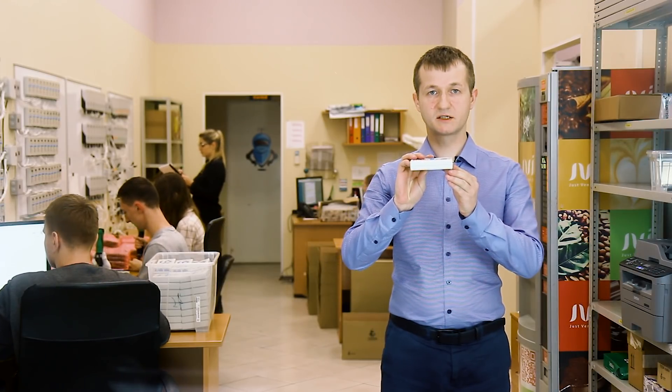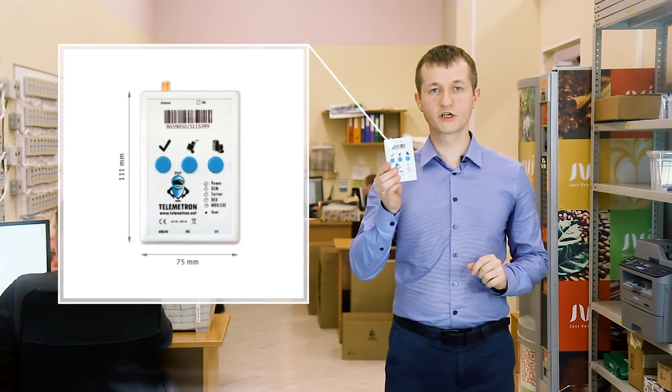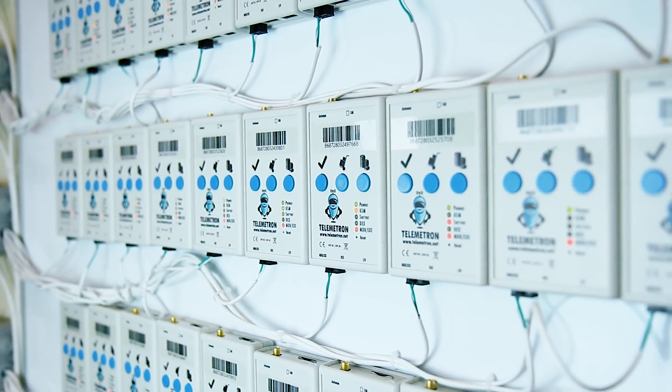The modem is pretty compact and communicates via mobile internet. It can monitor the vending machine's status, detect sales in real-time mode, and collect audit data.